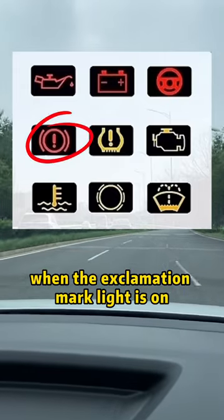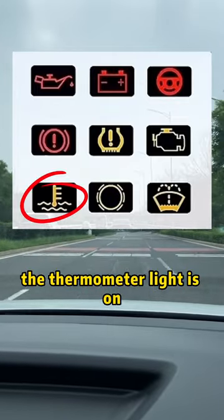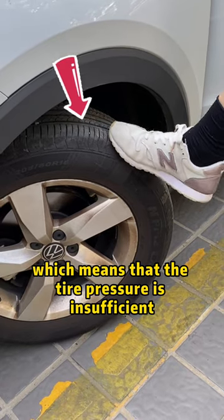Third, when the exclamation mark light is on, check the brake fluid immediately. Fourth, the thermometer light is on and coolant needs to be added.